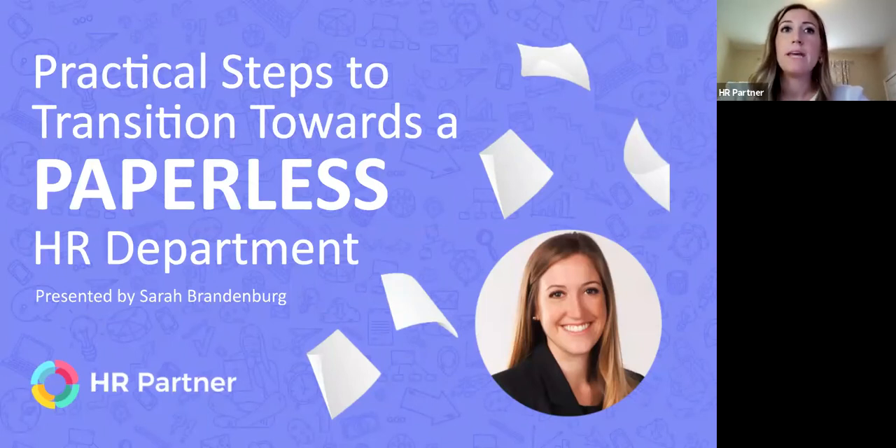I hold an active PHR — Professional in Human Resources — which is an American-based certification through HRCI's certification process. I love working with our current clients to consult on how HR Partner can support your organizations and provide consulting as necessary.